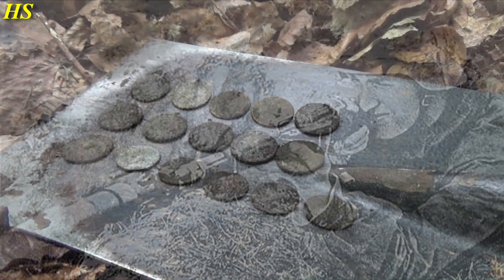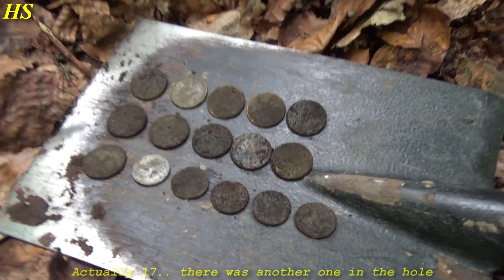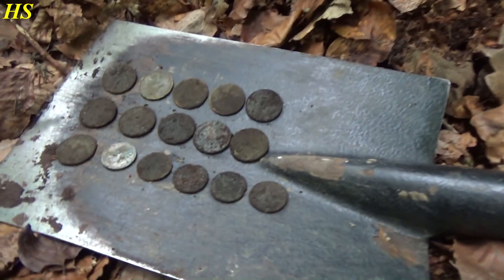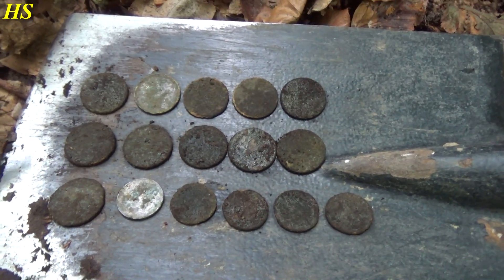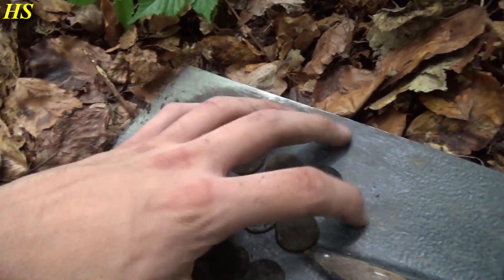Another crazy find here - look at this: 16 coins in one hole. I believe they are all post-war but still, it's a small treasure. That is absolutely fantastic - 16 coins just in one hole, awesome.